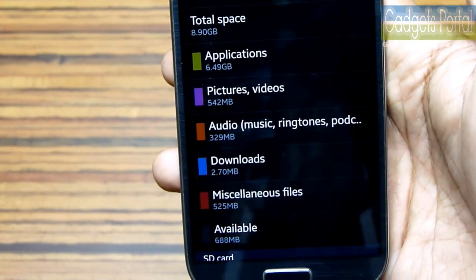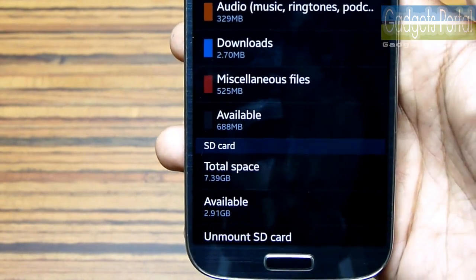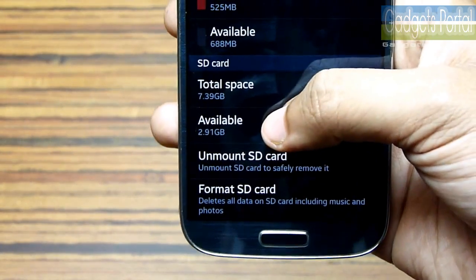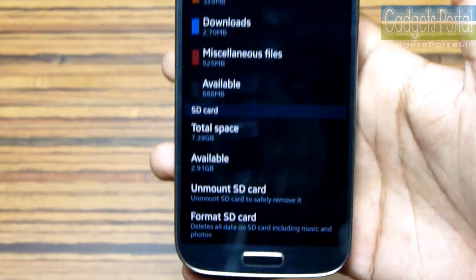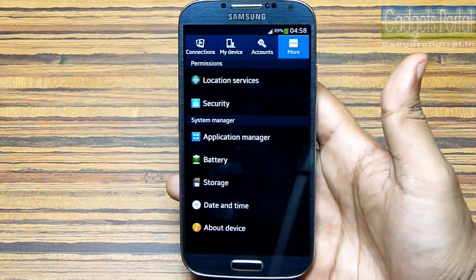The storage shows only 8.9 GB is user accessible, and at this moment I have only 688 MB free. I have installed an SD card — it is a SanDisk Ultra high speed SD card — because if you want to move your installed applications to the external SD card, the card has to be very fast.